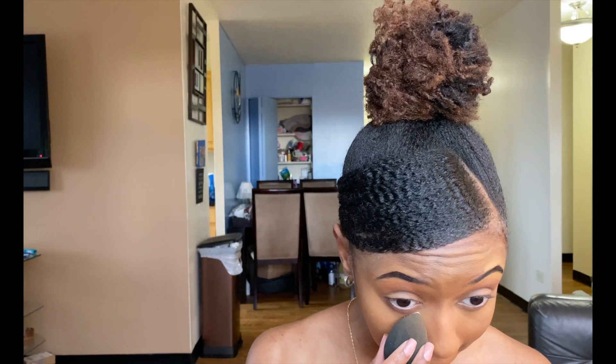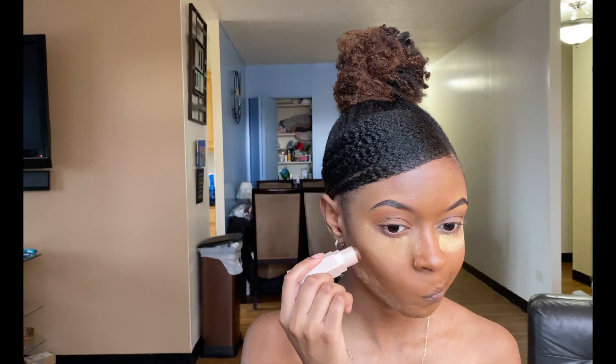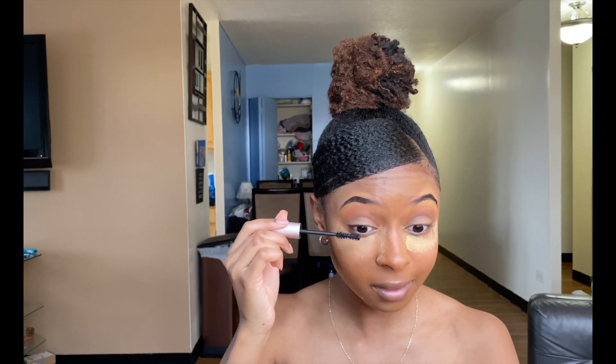Now moving on to putting some translucent powder under my eyes and on my jawline. Then I move on to putting some contour on my cheeks and on the quarter part of my forehead that's visible. I let that sit, and while it's sitting I put my mascara on.